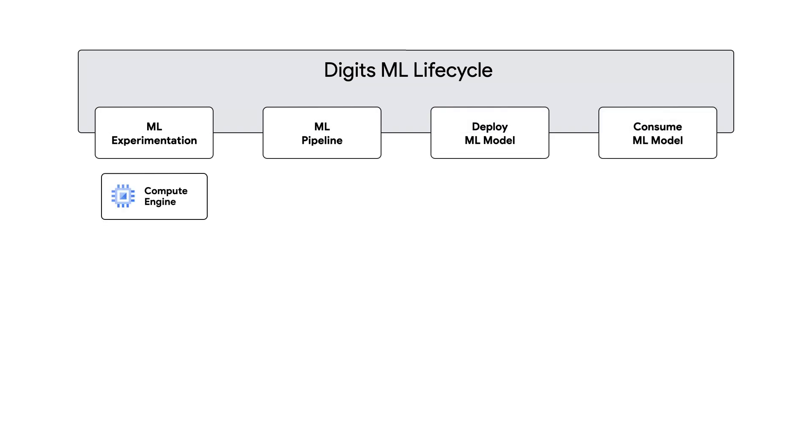Our machine learning projects consist of two major phases. Phase one is the experimentation phase. Our data scientists and machine learning engineers can use any open source tool they like — PyTorch, TensorFlow, JAX, scikit-learn — whatever gives them the biggest speed boost to prove that a machine learning model can solve a business problem. Once we reach the proof of concept stage, we take that model and turn it into a production machine learning workflow.